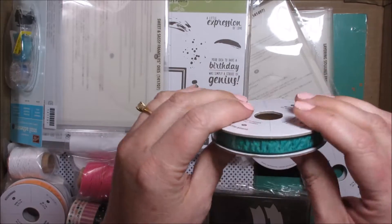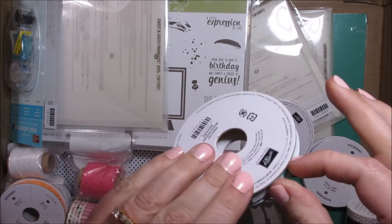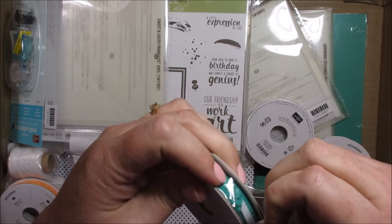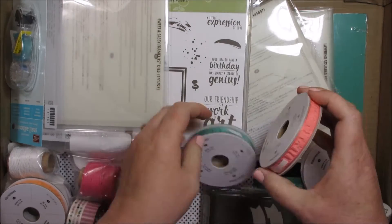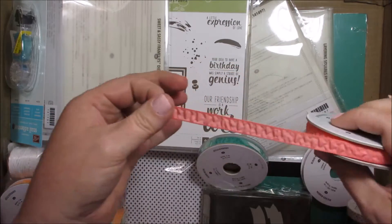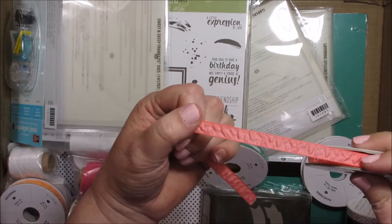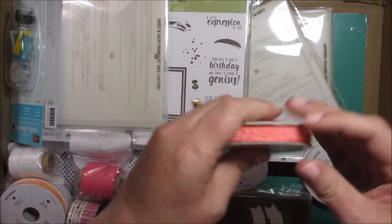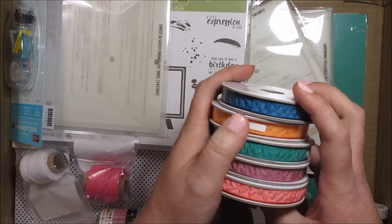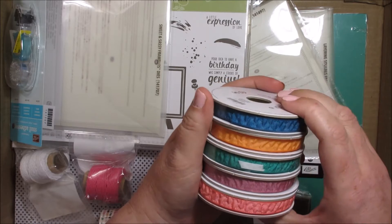I got the ribbon that goes with all of the new colors. It's ruched ribbon and it is so neat. This is beautiful ribbon — look at that! And we get 10 yards of it. I got all five colors: Flirty Flamingo, Sweet Sugar Plum, Emerald Envy, Peekaboo Peach, and Dapper Denim. Really beautiful.